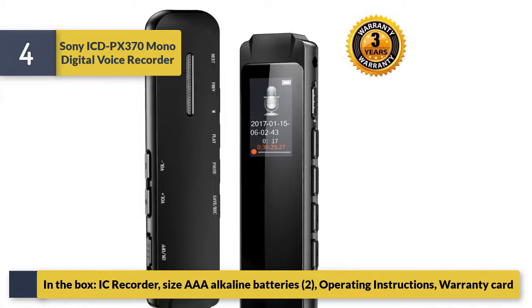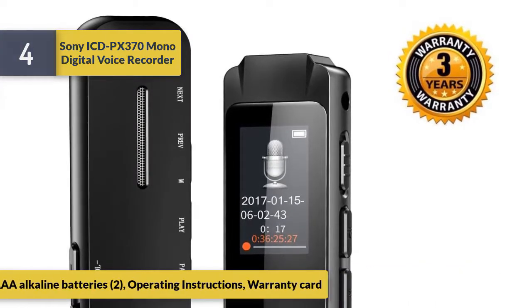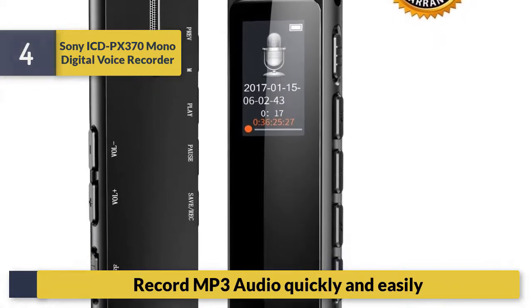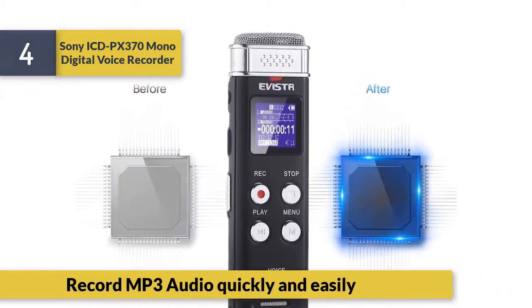In the box you get the recorder, alkaline batteries, operating instructions, and a warranty card. It records MP3 audio quickly and easily.